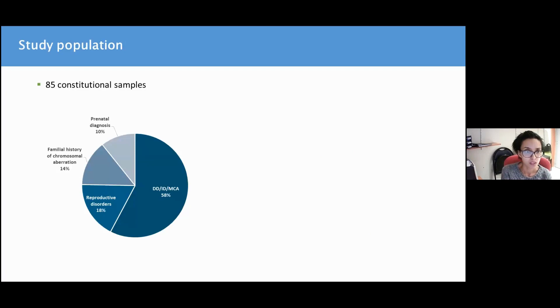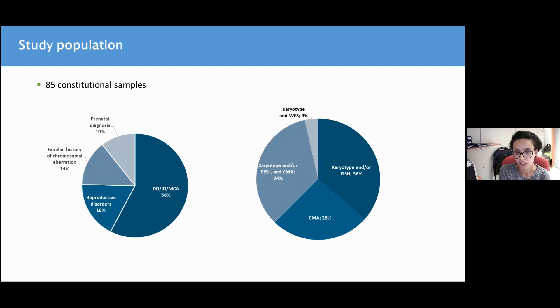Let's have a look at the study population. We included 85 samples from 85 patients that displayed different constitutional disorders, many of which were developmental disorders, but we also had a significant proportion of reproductive disorders as well as prenatal conditions. We had results from at least karyotype or CMA in two-thirds of cases, in a third of them both karyotype and CMA results, and in some cases also whole exome sequencing results.